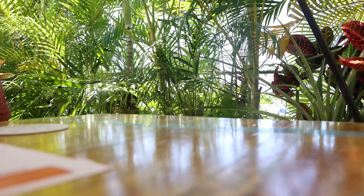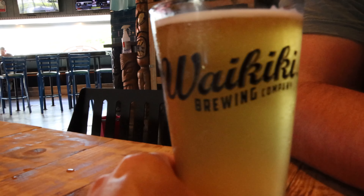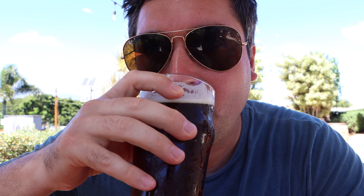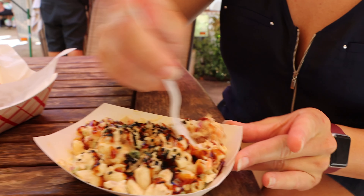Craft beer has gained popularity in Hawaii, and the state has a burgeoning craft beer scene. Maui Brewing Company is one of Hawaii's largest and most well-known craft breweries. Kona Brewing Company, based in Kailua-Kona on the Big Island, is famous for its Hawaiian-inspired beers, such as their popular Longboard Lager. We visited both breweries while in Hawaii and loved sampling the local brews.